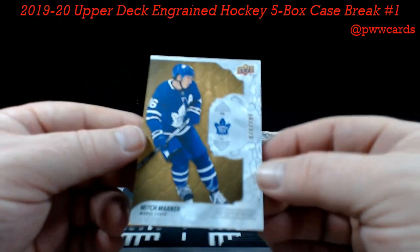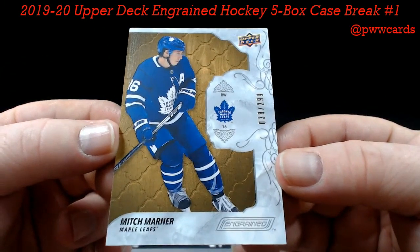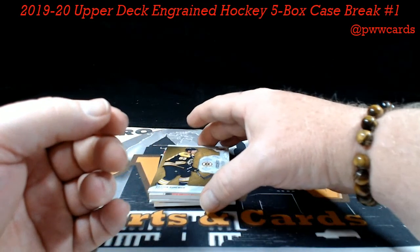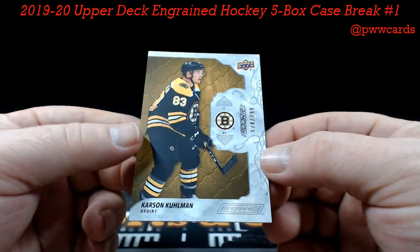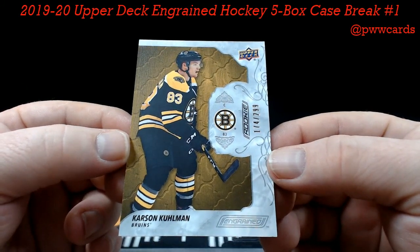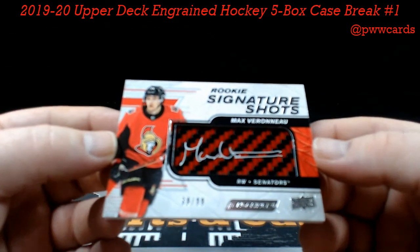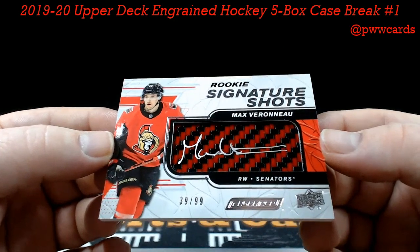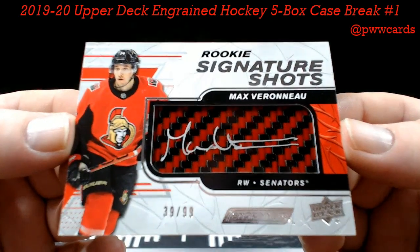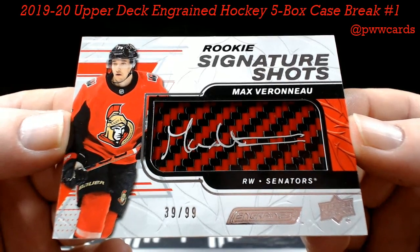Box number five. Mitch Marner, base, numbered to 299 — Toronto — Rocky L. Karson Kuhlman, numbered to 299, Boston Bruins — Justin F. Rookie Signature Shot — Max Veronneau, numbered to 99 — Ottawa — beautiful stuff — Casey.